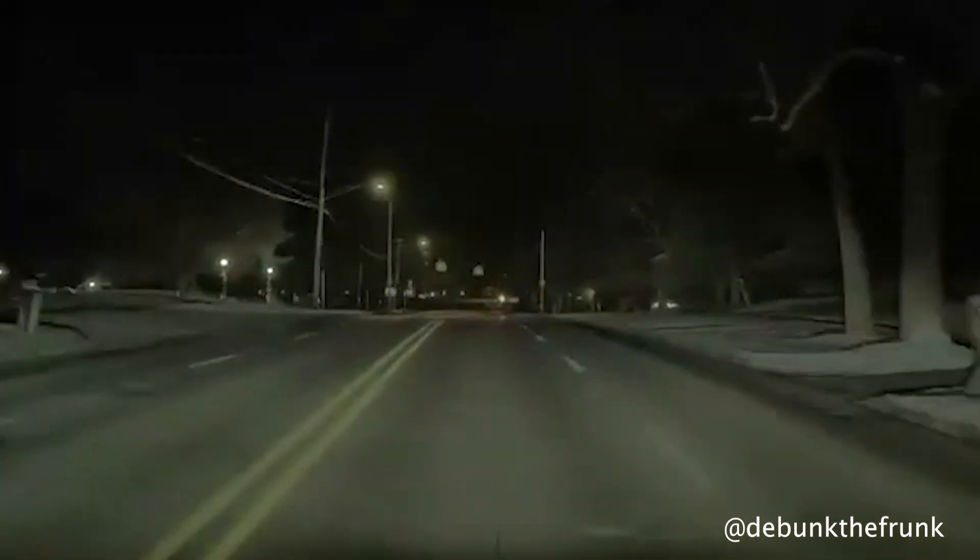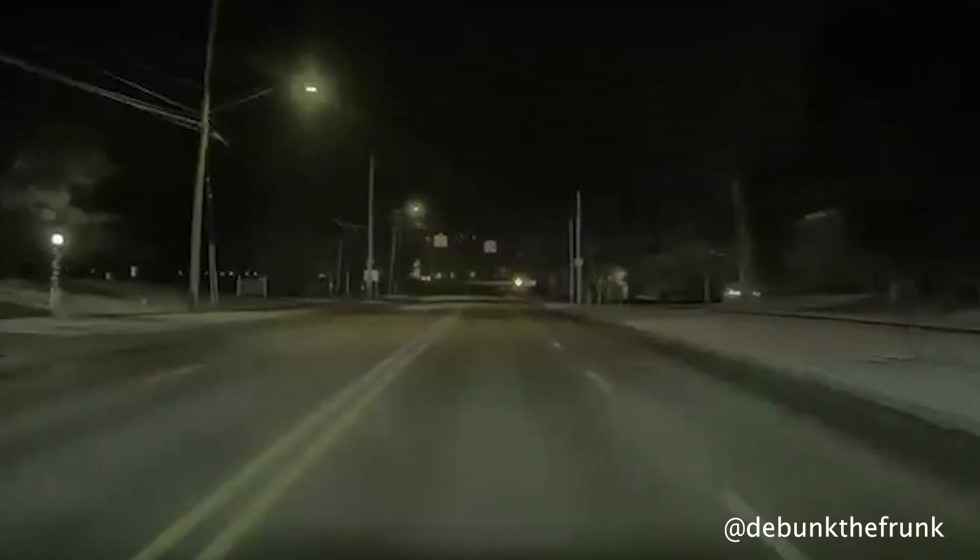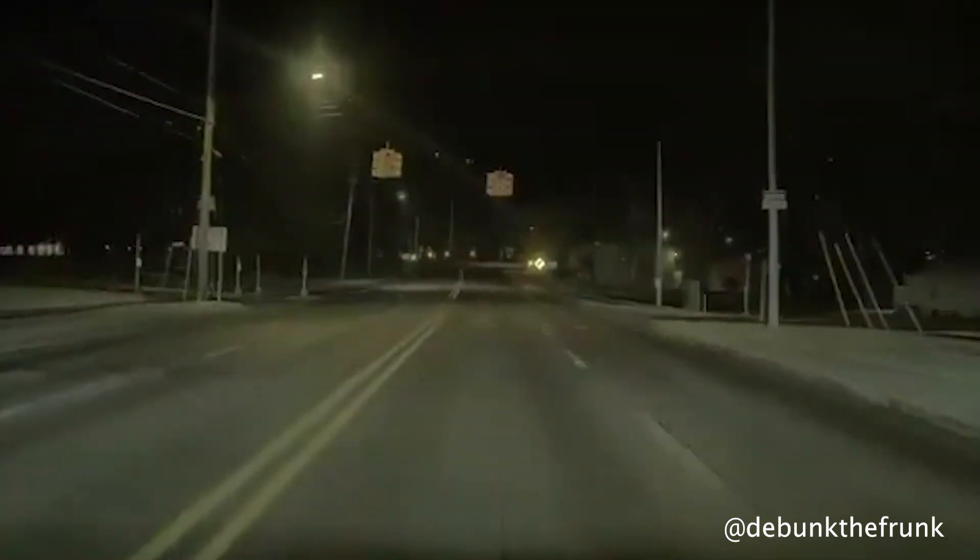Here FSD 13 handles blinking yellow lights really well. The driver said that ever since he got FSD 13, it seems to be doing a much improved job of not slamming on the brakes for blinking yellow lights. So that's a huge upgrade.